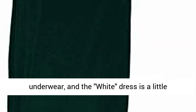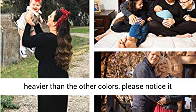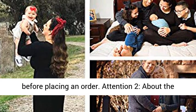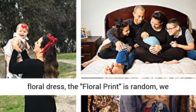6X-Large US 30. Attention 1: The white and floral white dress looks a little bit see-through; suggest wearing a nude or lighter color bra or underwear. The white dress is also a little heavier than the other colors — please notice this before placing an order.